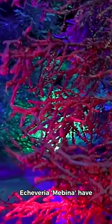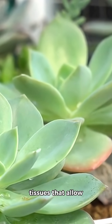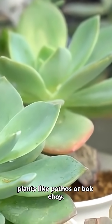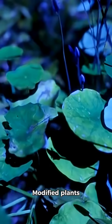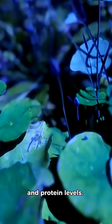Succulents like Echeveria have dense, evenly spaced tissues that allow particles to diffuse quickly and evenly, outperforming leafy plants like pothos or bok choy. Coated phosphors ensure water resistance and biocompatibility, and modified plants maintain normal health metrics like chlorophyll and protein levels.